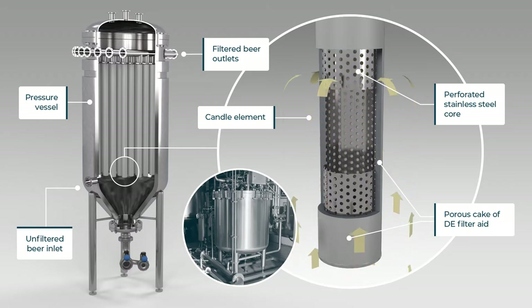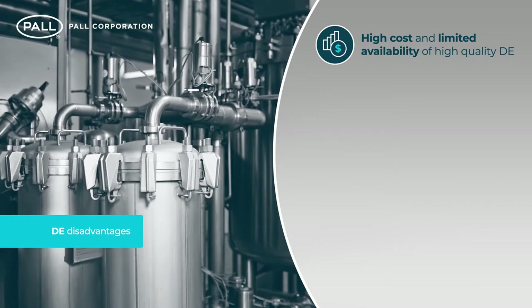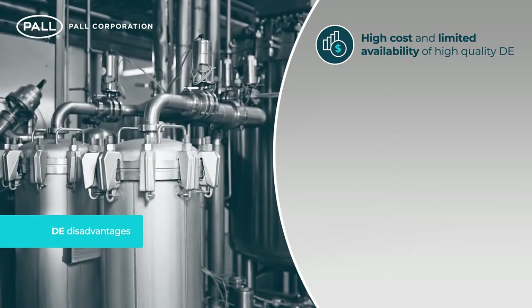While proven to be an efficient filter medium, drawbacks of DE are increasingly becoming an issue for many brewers. These include the cost and limited availability of high quality DE necessary for beer clarification.